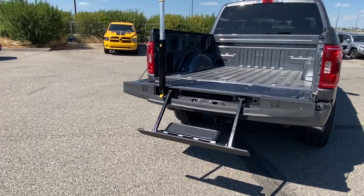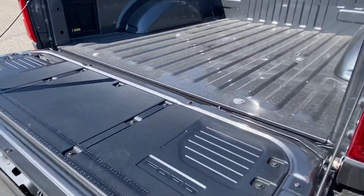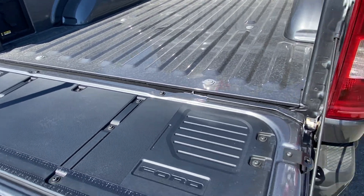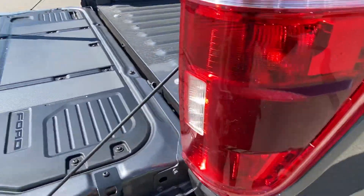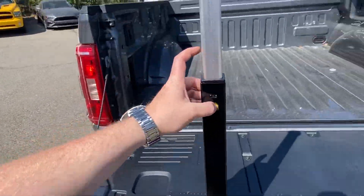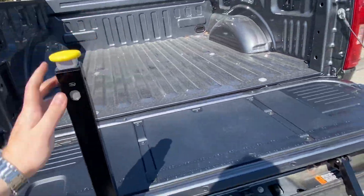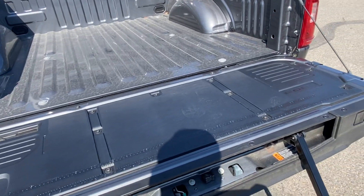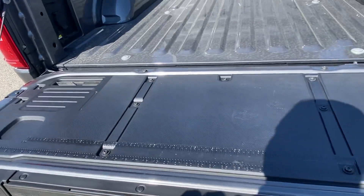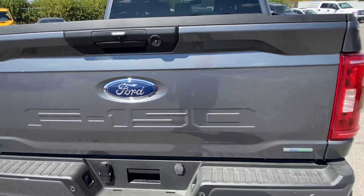Ford's done a good job designing the rear tailgate. You have a measuring area here and a place to crack open a bottle if you're tailgating or something. They've done a good job making it a lot more usable. When you're ready to stow it away, it folds up and you're back to normal — a nice little feature.